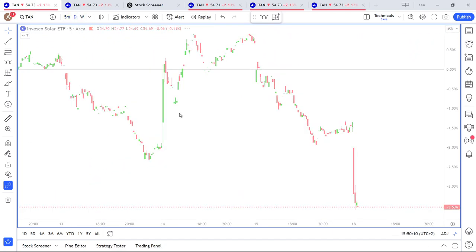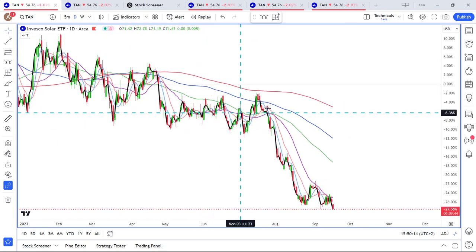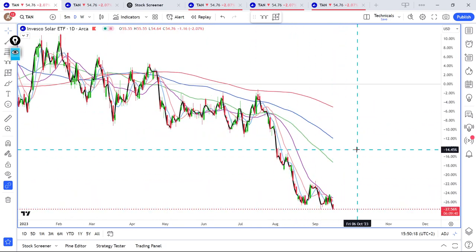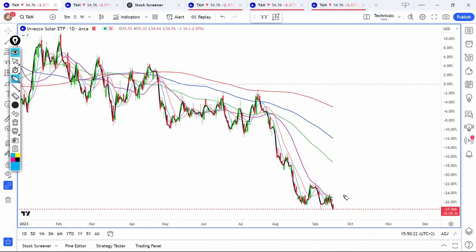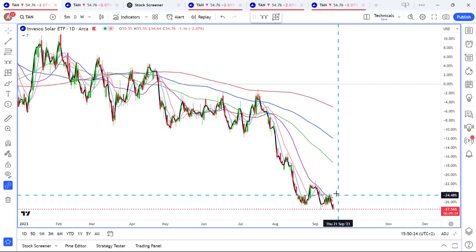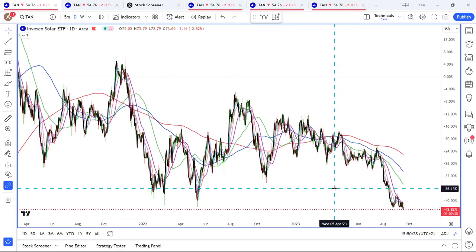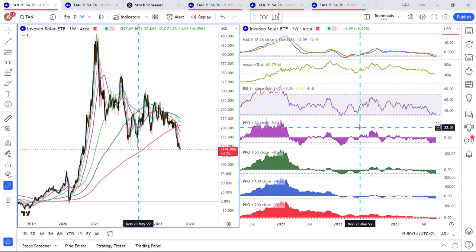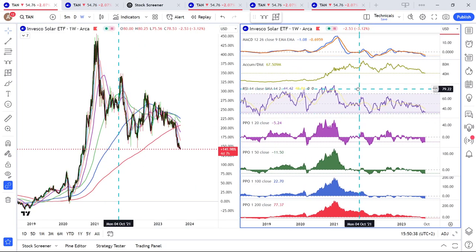Let's look at the daily data points as well. In this case, I wish I saw more signs of a bottom forming. We see that we had this starting to develop a bit of a floor, but then we did break down — that is not ideal. Looking at the RSI and the PPOs, we are very low, just really low on the weekly RSI. We are very oversold.